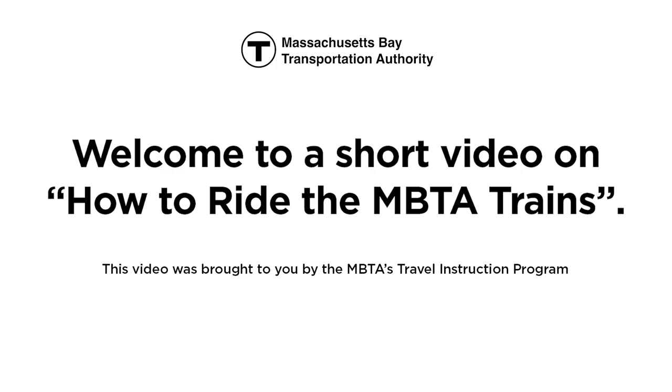Welcome to a short video on how to ride the MBTA trains. This video was brought to you by the MBTA's Travel Instruction Program.